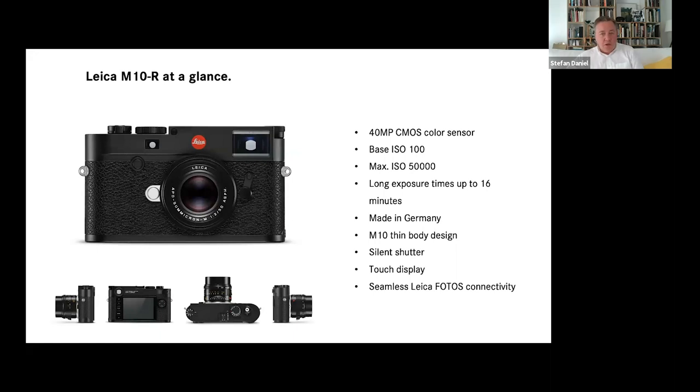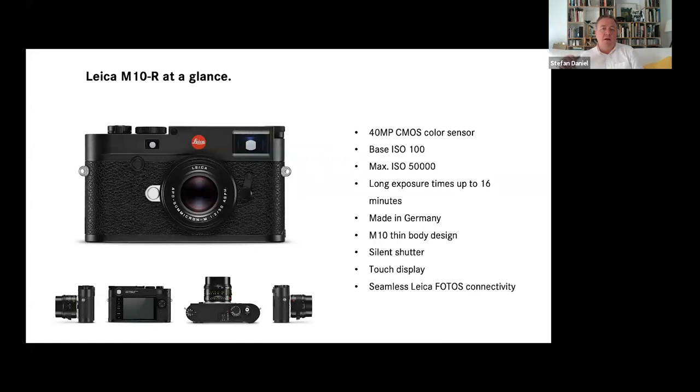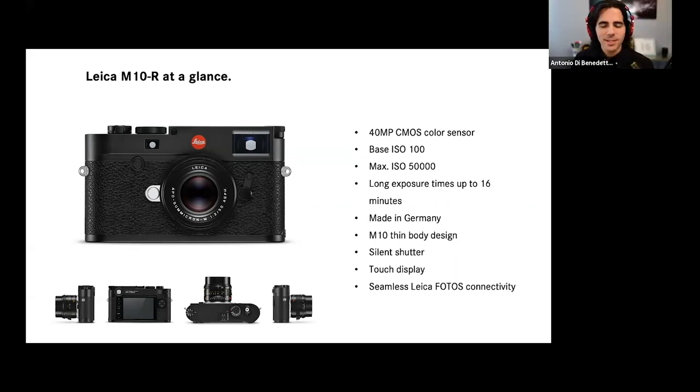I've been shooting a wedding this morning, and I was so happy to be able to share the first pictures — even without editing — to the bride and groom. They were completely happy. How did you get the images out? That was thanks to Leica Photos. It's amazing that you were just doing that today. The M10R has so much to offer, which we're really excited to talk about.